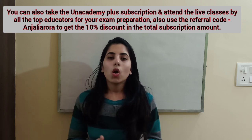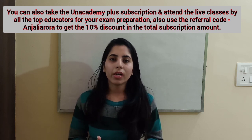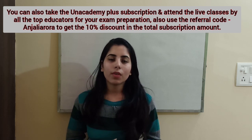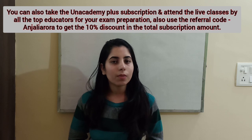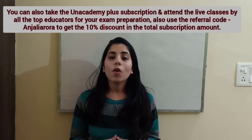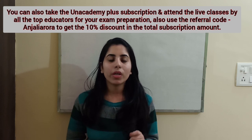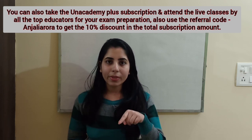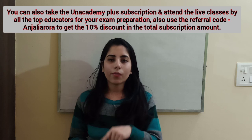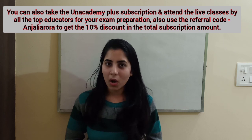On Unacademy Plus you will also get doubt clearing sessions, mock tests, weekly quizzes, and PDFs of important notes. You can attend live classes by all the top educators, meaning you get guidance from top educators for your exam preparation. There is one more benefit: by using the referral code 'AnjaliaArora' — capital A at the start, all other alphabets in small, no space in between — you will get a 10% discount on the total subscription amount.